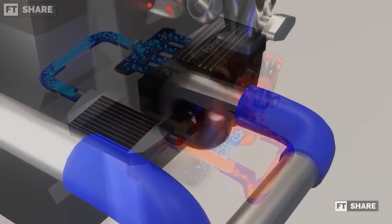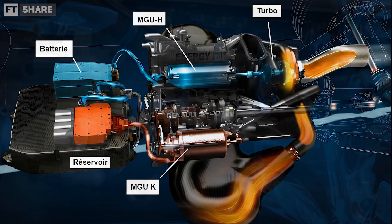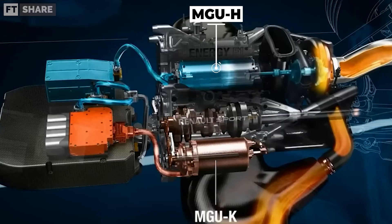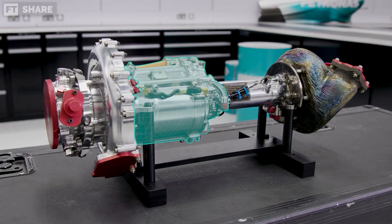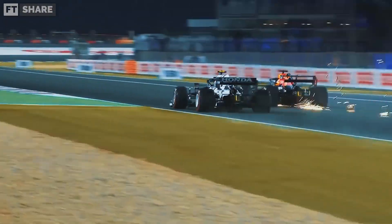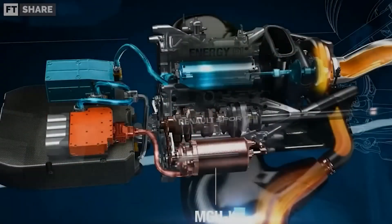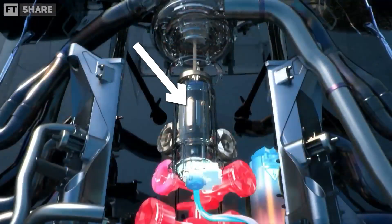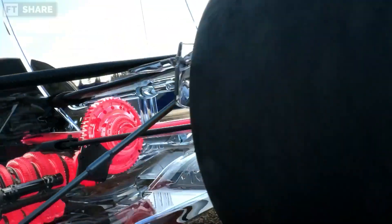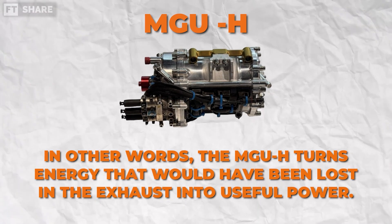When the turbocharger is working, exhaust gases spin a turbine that forces more air into the engine. The energy that would normally be lost is captured by the MGU-H, and the extra electrical power can be channeled to the MGU-K or stored in the battery — all while keeping the turbo responsive. The MGU-H has three primary roles: keeping the turbo spinning for instant engine response even when the pedal is released, converting heat into electricity for battery storage, and sending power directly to the MGU-K so extra power goes straight to the rear wheels without delay.